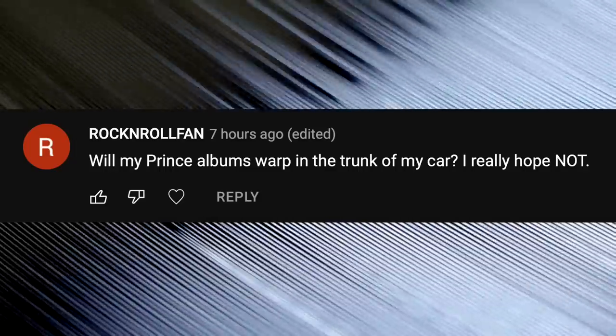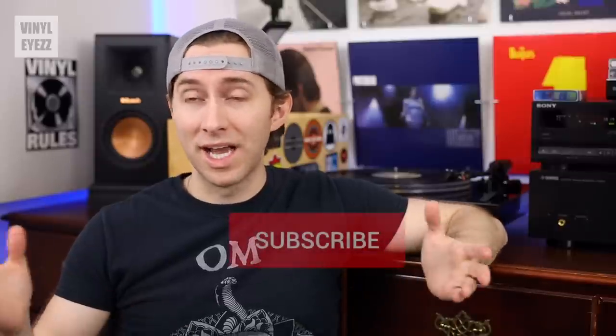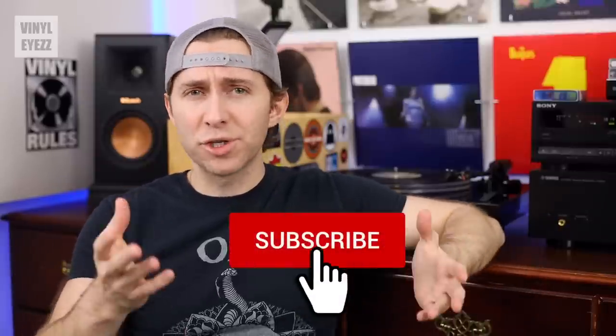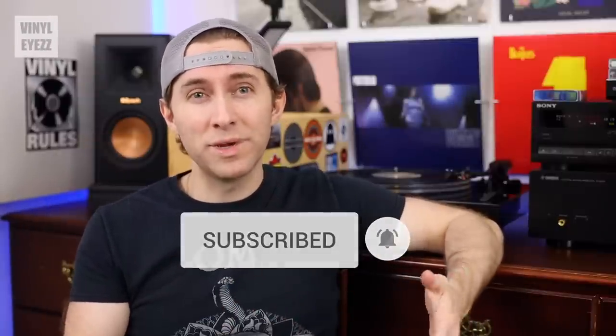Will my Prince albums warp in the trunk of my car? I really hope not. I would definitely not recommend storing vinyl records in the trunk of your car for any length of time, especially as we're moving into the summer. If you just bought records from your local shop and you're driving straight home with no room in the front or back seat, putting them in the trunk for that very short period would probably be okay. But anything longer than that, you run the risk of warping. Always keep your records away from sunlight, heat, and humidity and you'll be just fine.